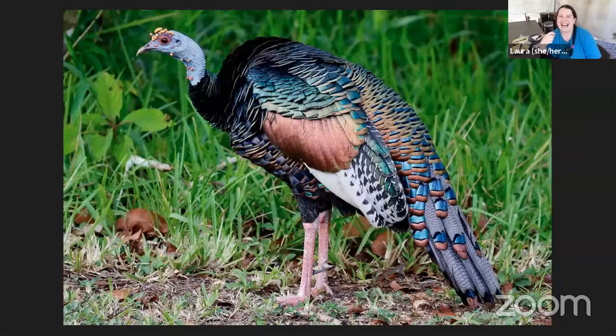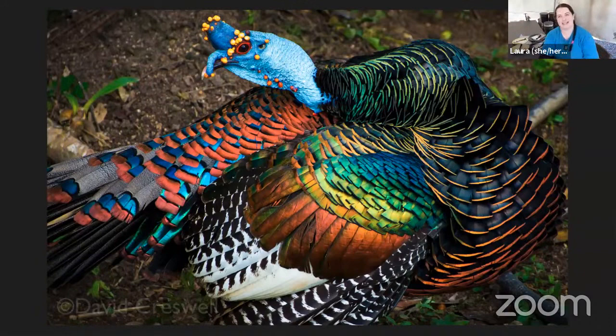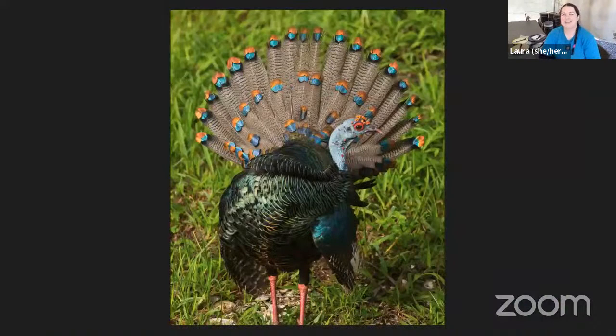Now we're going to move on. This is the ocellated turkey down on the Yucatan Peninsula in Mexico. I love these because I think they look like a turkey that a rainbow sneezed on — and I have an even more colorful version on the next slide. Seriously, look how beautiful that is. Another reason I love bringing these up is that the species of turkey we have here at the Tar Pits is actually an extinct sister species to these two. I don't know exactly what colors the California turkey might have been, but personally I'm really leaning towards the rainbow sneeze side — that's what I want.